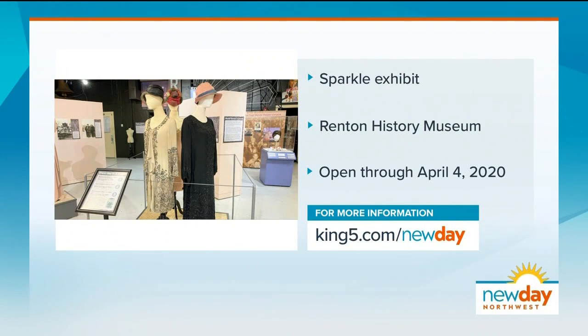You can view the Sparkle exhibit Tuesday through Saturday at the Renton History Museum until April 4th, 2020. The first Wednesday and third Saturday of every month are free admission, so go check their other exhibits as well while you're there.